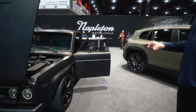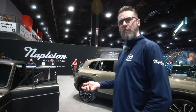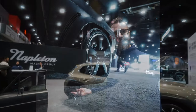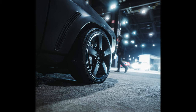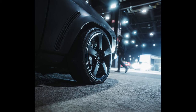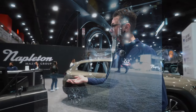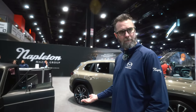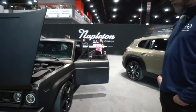It has the engine, transmission, rear end, suspension, electronics, seats, brakes — everything from a 2010 RX-8. It is more RX-8 than it is truck at this point. The only thing left of the truck is the shell of the body and about half of the frame. It's even got RX-8 wheels.